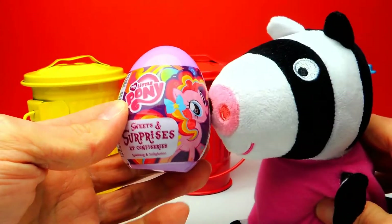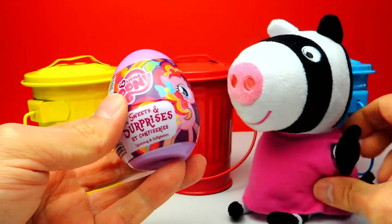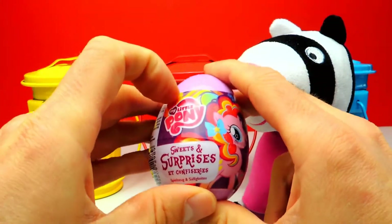Okay, let's start with the first surprise egg. Here we have the My Little Pony surprise egg and I already can guarantee you that we have more surprise eggs today. We still have a yellow and a blue trash can and I think there are also some surprise eggs inside.